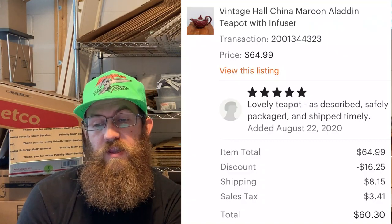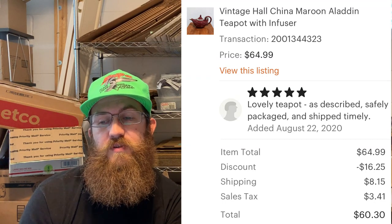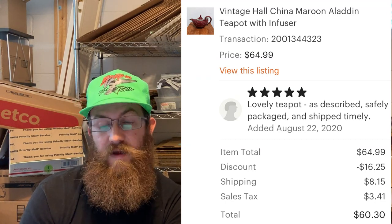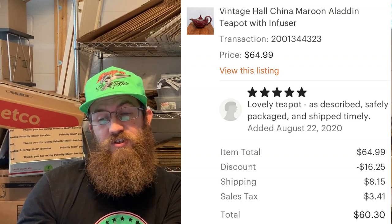Next up: Hall China. If you find Hall China, pick it up — I think it does really well and sells across all platforms. This was a Hall China maroon Aladdin teapot with infuser. The buyer left lovely feedback: 'Lovely teapot, as described, safely packaged and shipped timely.' The buyer was all in for $60.30.